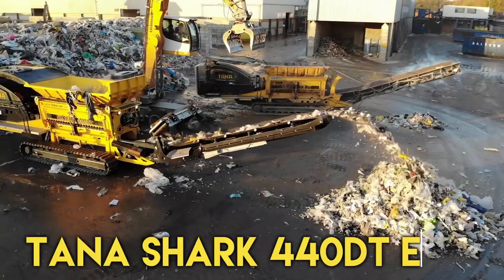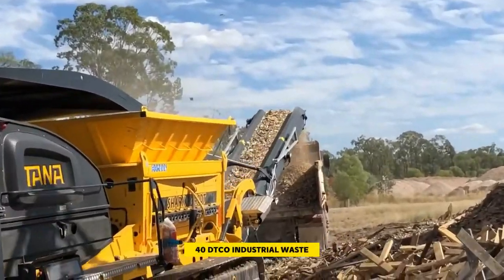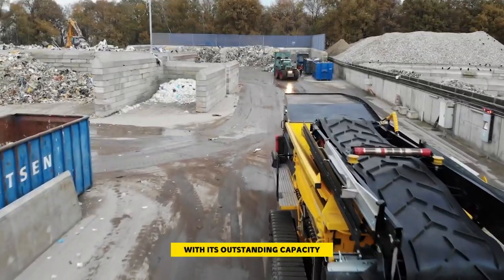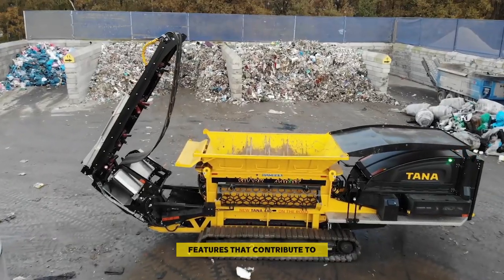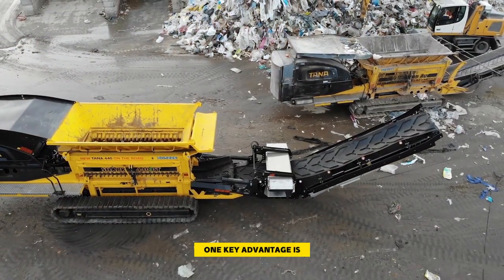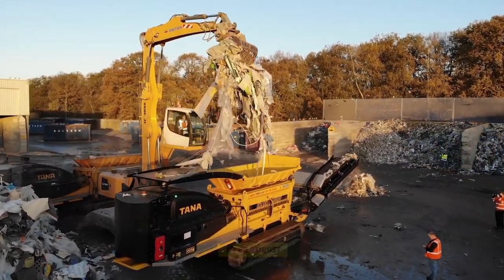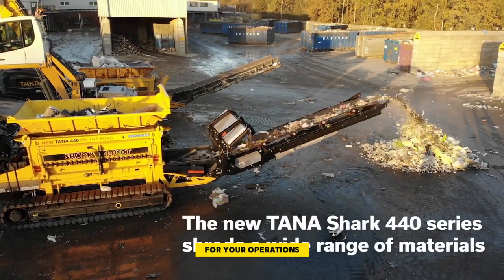Number 5: Tana Shark 440 DTCO. The Tana Shark 440 DTCO Industrial Waste Shredder is a highly adaptable and efficient mobile shredder designed to handle various types of waste. With its outstanding capacity and productivity, this shredder offers unique features that contribute to increased profitability. One key advantage is its superior fuel efficiency, leading to lower operating costs. Additionally, the shredder is built to be robust, ensuring durability and maximizing uptime for your operation.